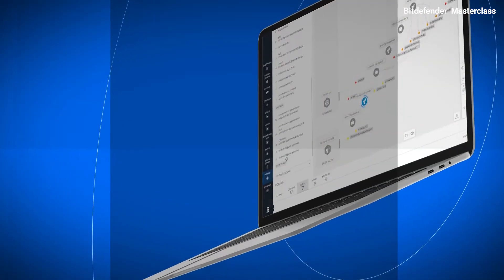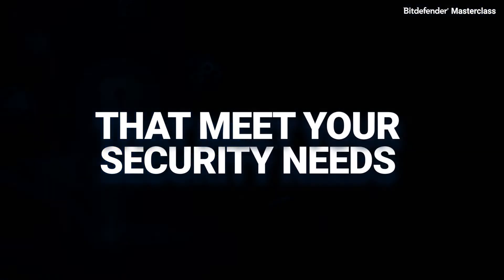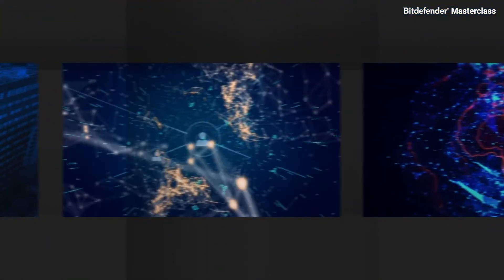Get specific approaches for beating attackers in your environment. Use cases for introducing product features that meet your security needs. See how Bitdefender technologies evolve to meet changes in the threat landscape.